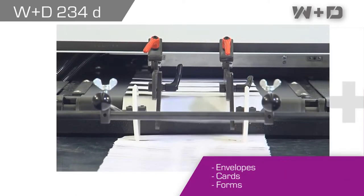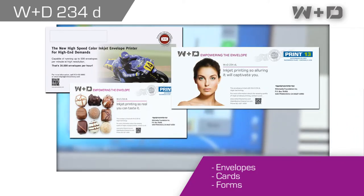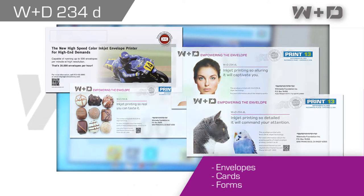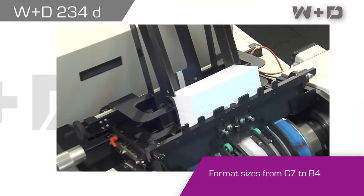The WND234D runs on envelopes, cards and forms. It prints on format sizes from C7 to B4.